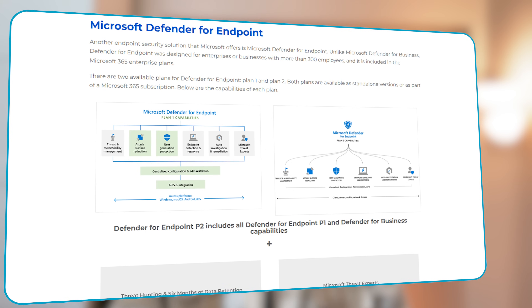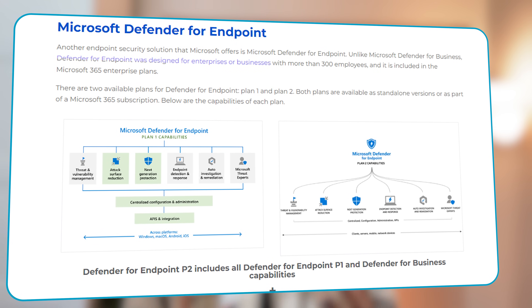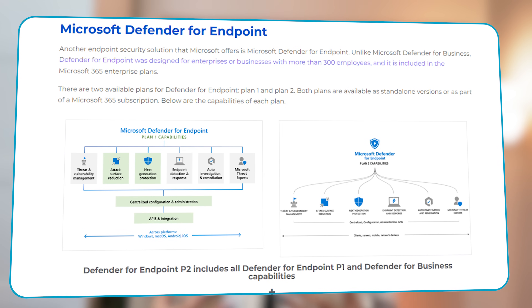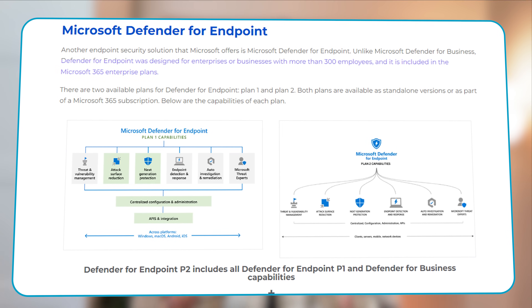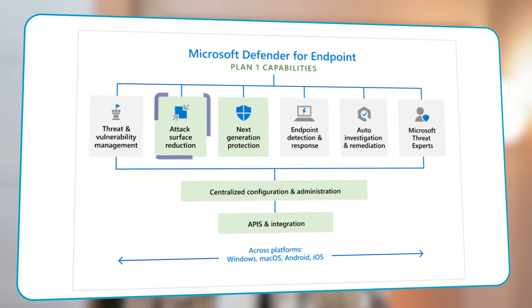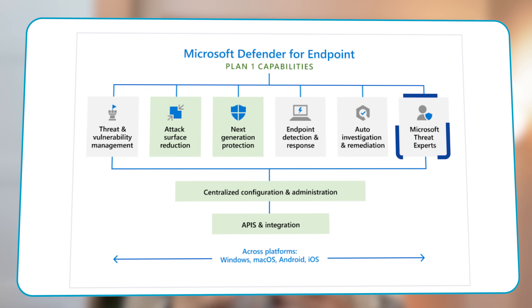Now let's dive a little bit deeper into Microsoft Defender for Endpoint. Unlike the Defender for Business plans, Defender for Endpoint is designed for enterprises or businesses with more than 300 employees. It is included in the overall Microsoft 365 enterprise plans, and there are two available plans: Plan 1 and Plan 2. Both plans are available as standalone versions or as part of a Microsoft 365 subscription. Plan 1 includes attack surface reduction, next-generation protection, and the Microsoft Threat Expert services.